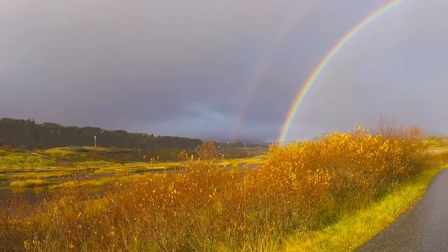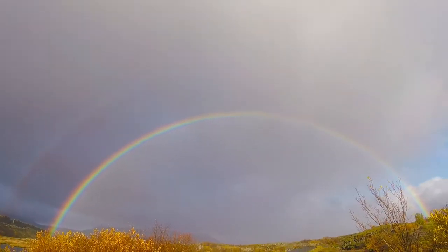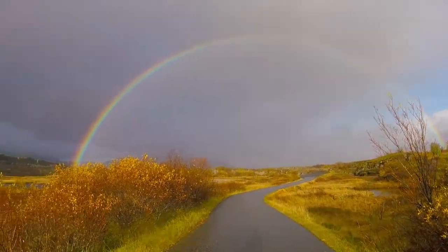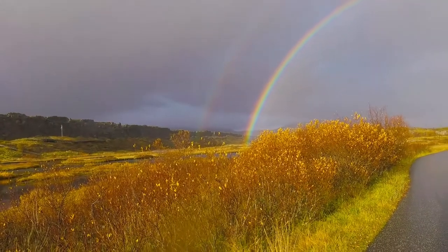Double rainbow — super bright, bottom one. And all this because — right where the rainbow ends is the waterfall that we just saw.